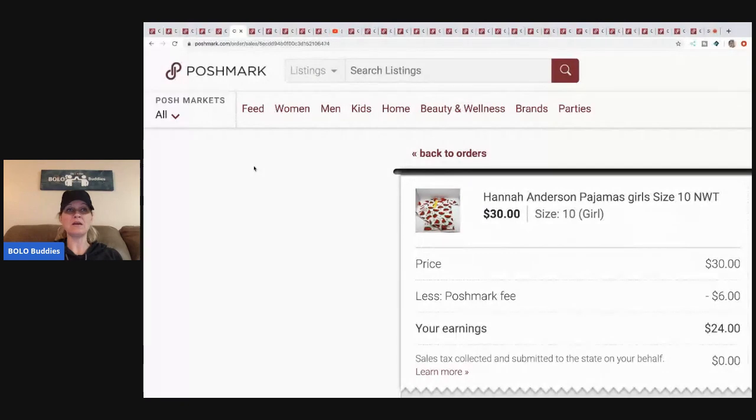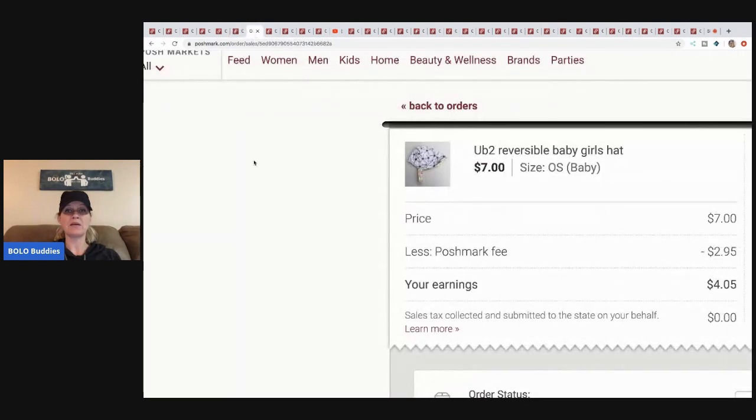The next item was given to me free — it's a Hanna Andersson pajama set, size 10, new with tags. Hanna Andersson is awesome; I always look for it at garage sales. It sells fast — I had so many likes on this item. Somebody paid thirty dollars, Posh took six, my earnings were twenty-four. Since I got it free, I kept the full twenty-four.